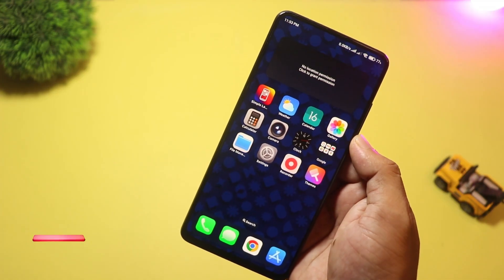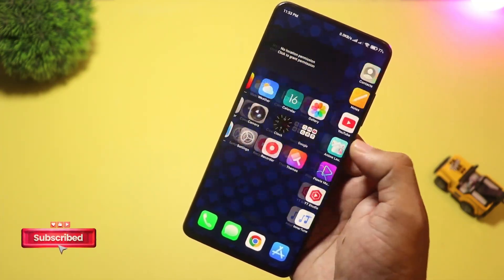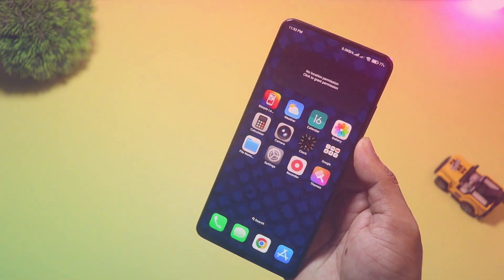Great for people who hate manual setup — not for heavy themers, as it keeps things plain on purpose. Best for seniors, new Android users, or anyone who wants a set-it-and-forget-it launcher.